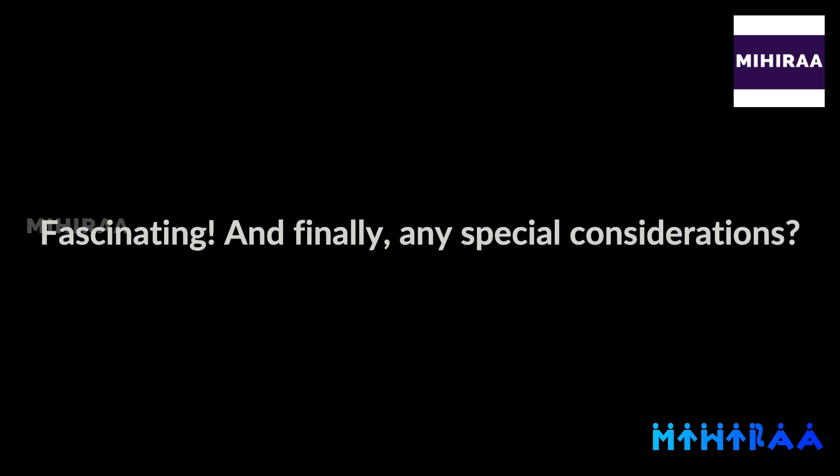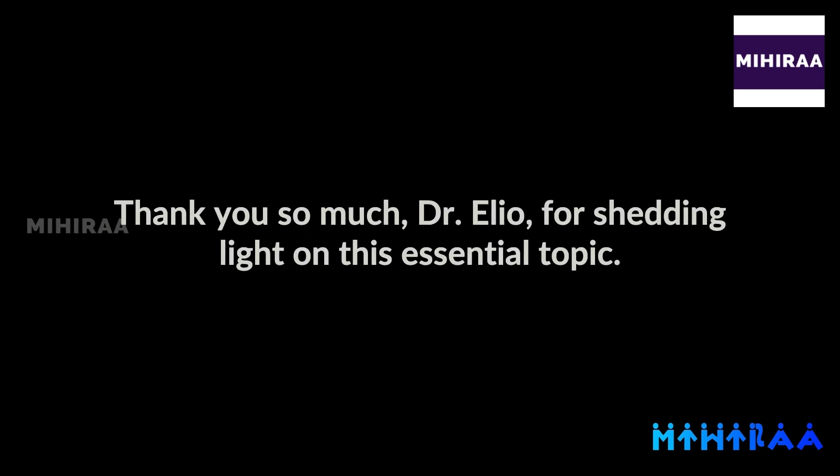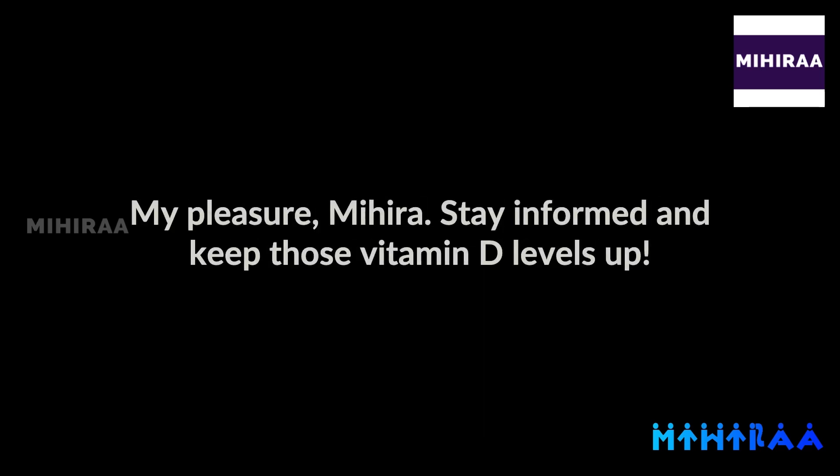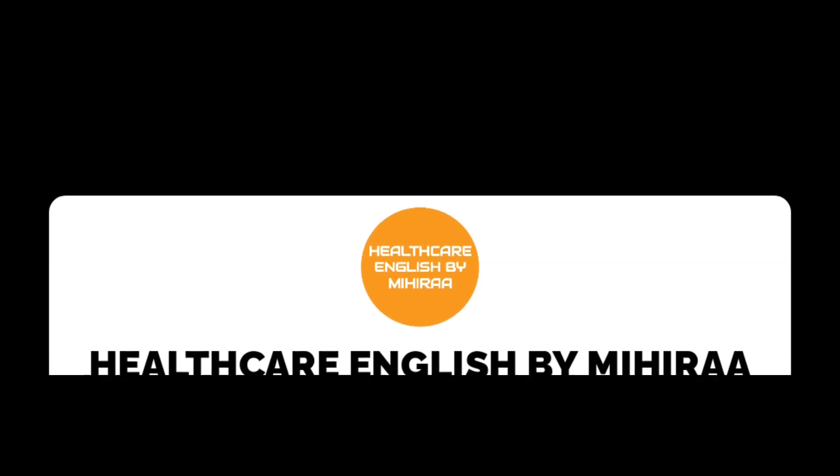Fascinating. And finally, any special considerations? Yes — individuals with limited sun exposure, like those with disabilities, may require extra attention to ensure they get enough vitamin D. It's a crucial factor in preventing various health issues. Thank you so much, Dr. Elio, for shedding light on this essential topic. My pleasure, Mihira. Stay informed and keep those vitamin D levels up.